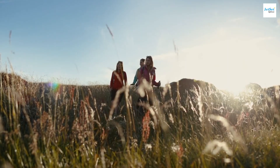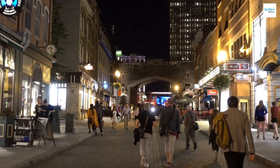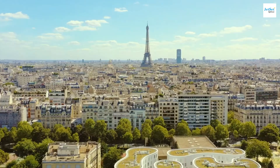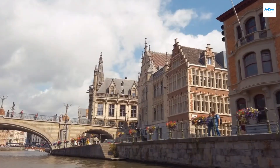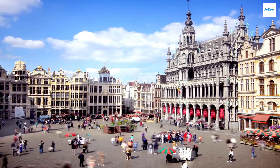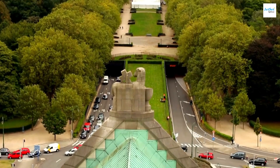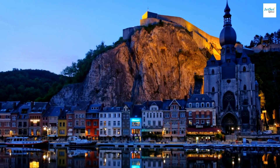And that brings us to the end of our Belgium adventure on Jet Set Explorer. We've seen the historic streets of Brussels, the charming canals of Bruges, the dazzling sights of Antwerp, the medieval grandeur of Ghent, and the natural beauty of the Ardennes. Belgium, with its rich history, diverse landscapes, and welcoming locals, truly has something for everyone.